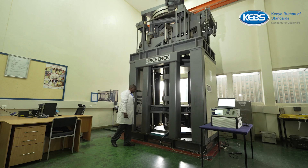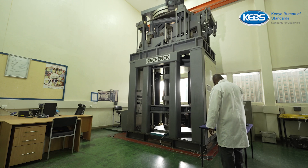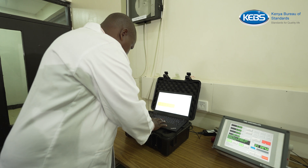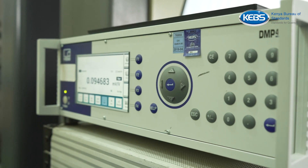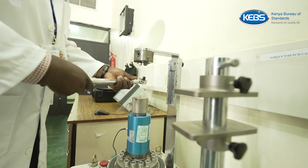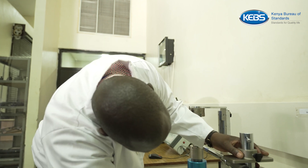How useful are the metrology force calibration machines? These compression machines are used in testing the strength of concrete, strength of soil, and also testing the strength of material, for example in textile industries. The major customers of this lab are the construction industry, aircraft industry, institutions, and manufacturing.